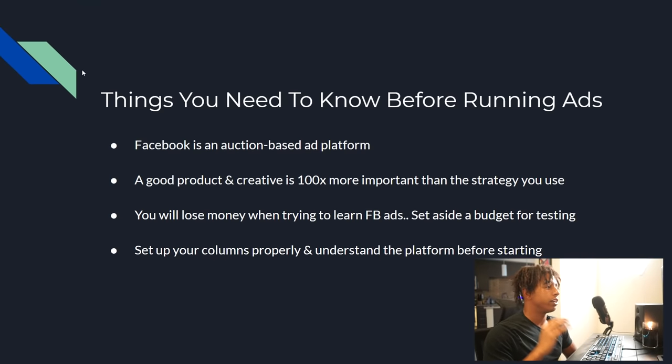As a beginner, there are a couple things you need to know before running your first ads. The first is that Facebook is an auction-based ad platform — when you're running ads on Facebook you are bidding against other advertisers for your position in the newsfeed. If you and another drop shipper are selling the same product targeting the same audience, you're directly bidding with that person to get in front of your ideal customer.